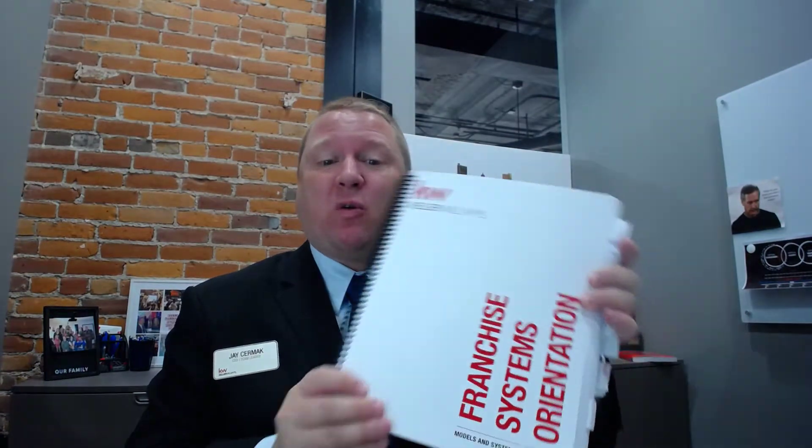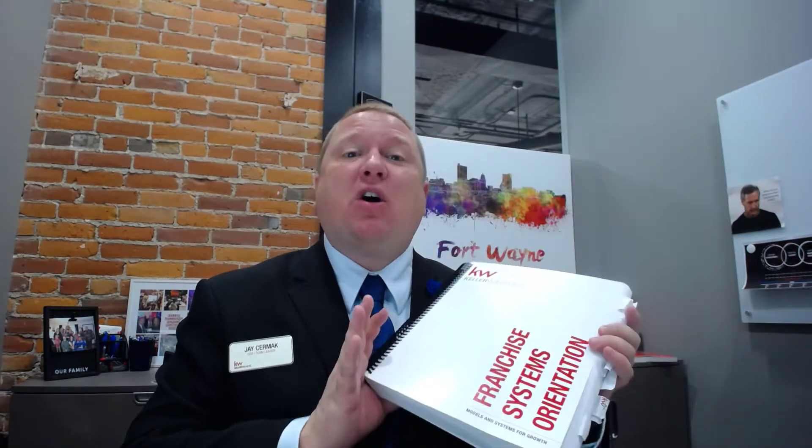Hi, Jay Sermak here and I want to share my experience with FSO recently in Austin, Texas. So what is FSO? FSO is the Franchise Systems Orientation for Keller Williams. This is just an overview of all the things Keller Williams does and all the tools that they have, including owning a market center and all that great stuff.